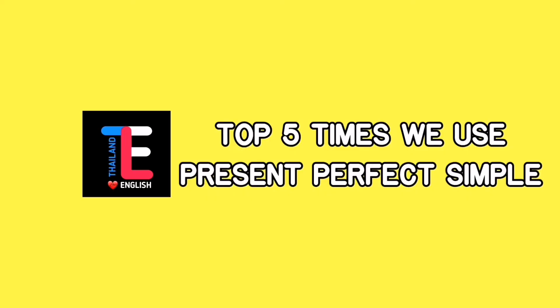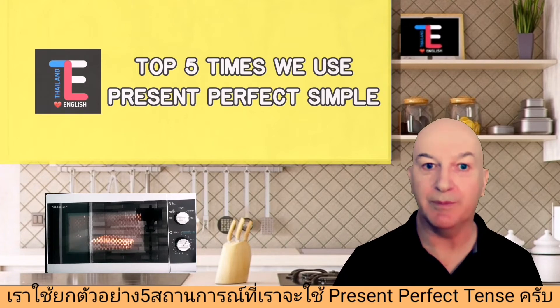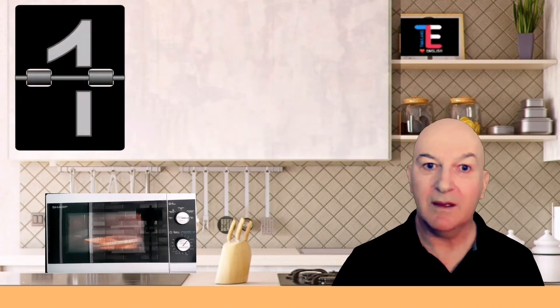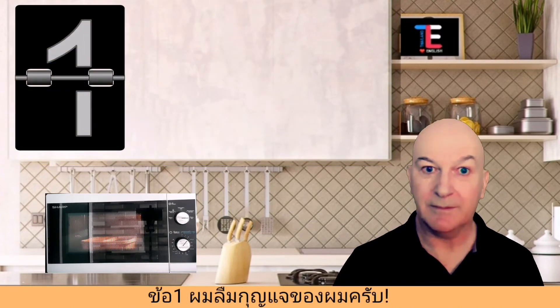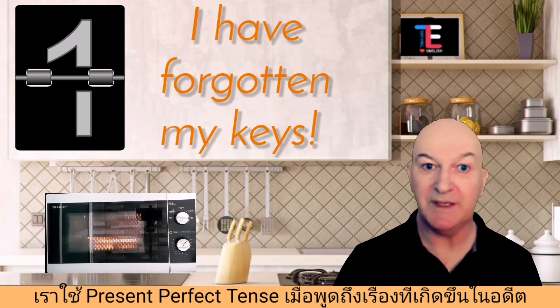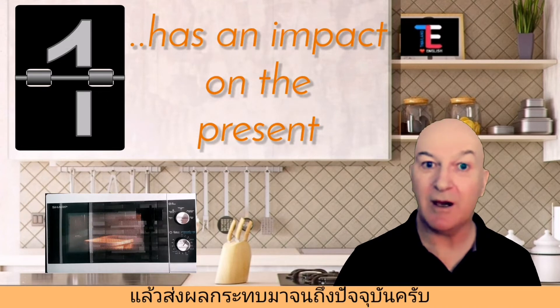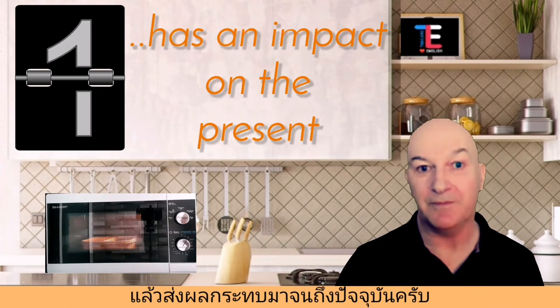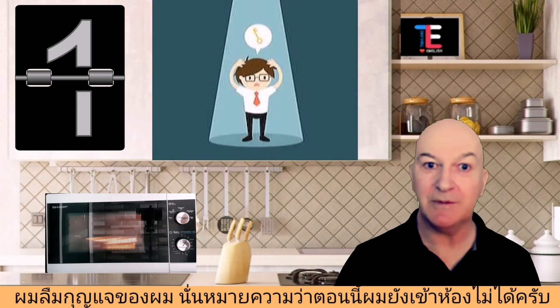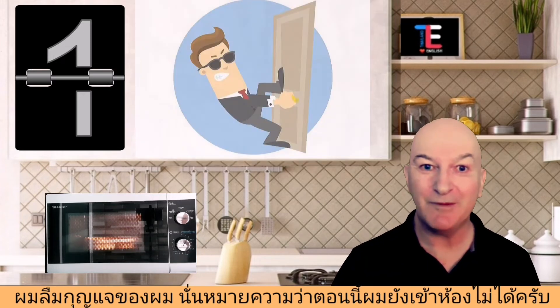Here are my favourite five times that we need to use present perfect tense. Number one: 'I have forgotten my keys.' We use present perfect tense when talking about something that happened in the past but has an impact on right now, on this moment. I have forgotten my keys — that means now I can't get into my room.